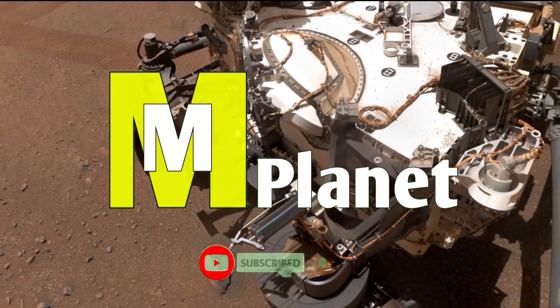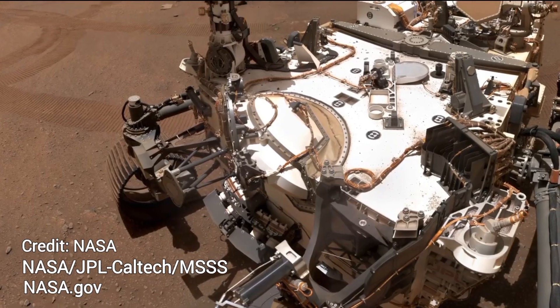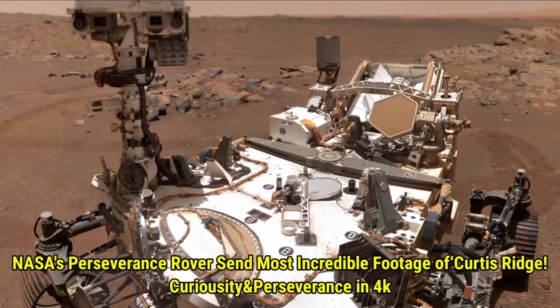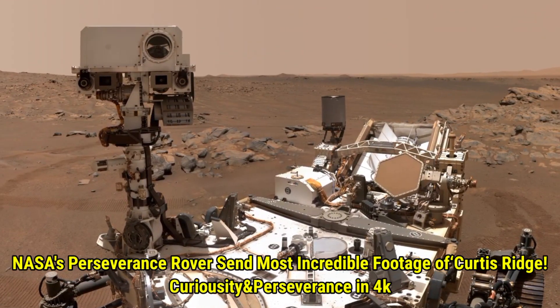Hello viewers, welcome back to Mars Mystical Planet. In today's video, we are exploring some amazing discoveries made by NASA's Perseverance rover on Mars. We will take a look at some incredible images captured by the rover while it's exploring Jezero crater.